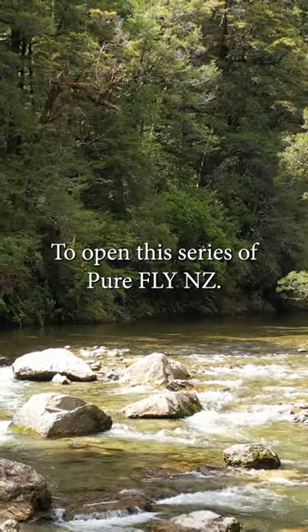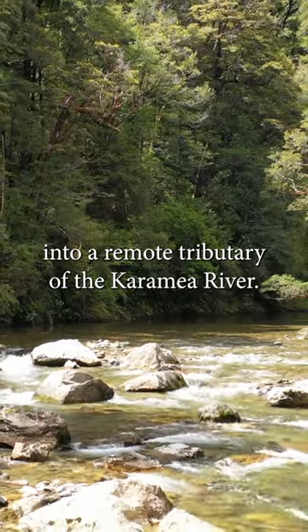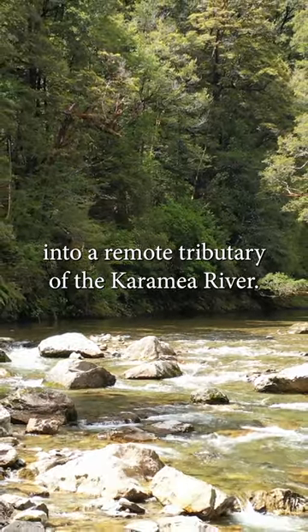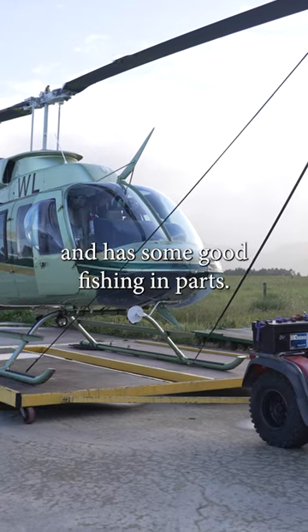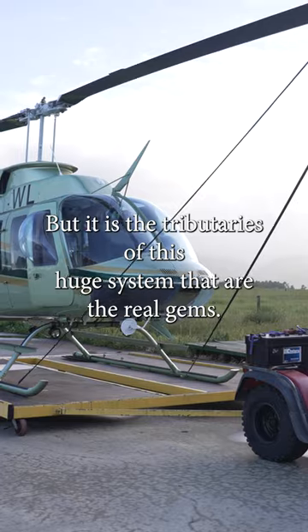To open this series of Pure Fly NZ, we're travelling to the Kahurangi National Park for a helicopter trip into a remote tributary of the Karamea River. The Karamea is the main river in the National Park, and while it has some good fishing in parts, it is the tributaries of this huge system that are the real gems.